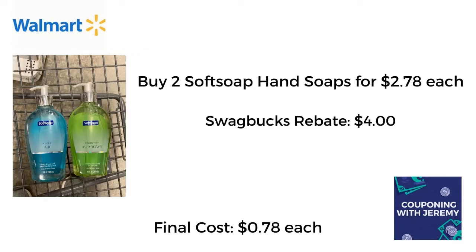The next thing I grabbed were two Soft Soap hand soaps. These were $2.78 each — they're kind of big bottles, kind of fancy. I picked two of them up because Swagbucks has a rebate: when you buy two, they give you $4 back, making the final cost just $0.78 each. This is a fantastic deal for a nice soap to put in your bathrooms. Now wash your hands, stay clean, pick it up.